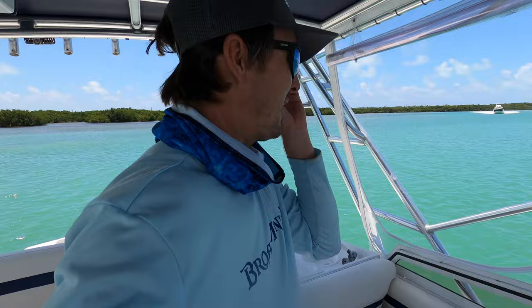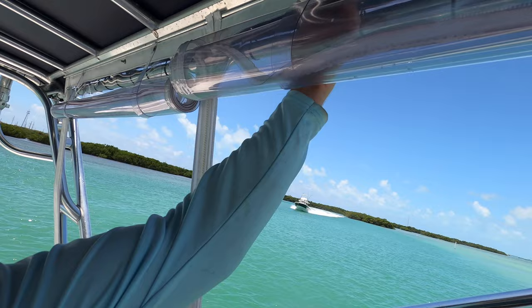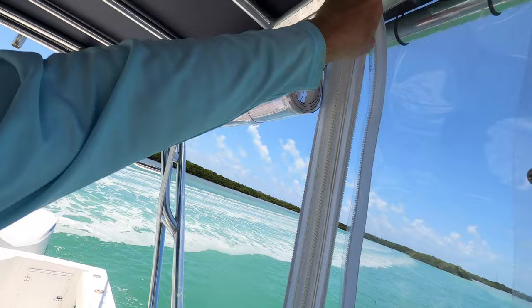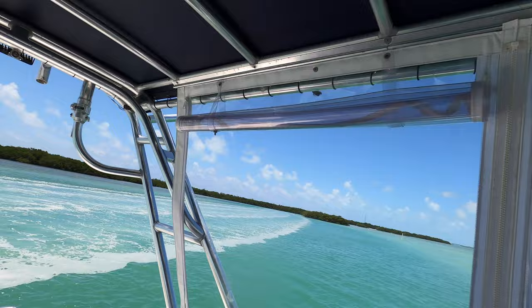Looks like we got a big boat coming through here, so we'll let him run by and keep going. The isinglass curtains are in real good shape - you can see that, pop them down from up here. Big old Everglades - and it's nice when a boat has good curtains. That guy was coming through hot. As you can see, all the zippers on here are good, everything works good.